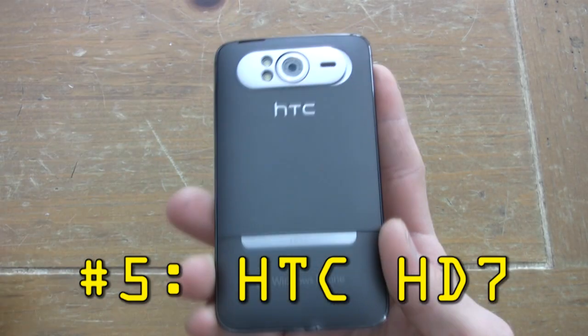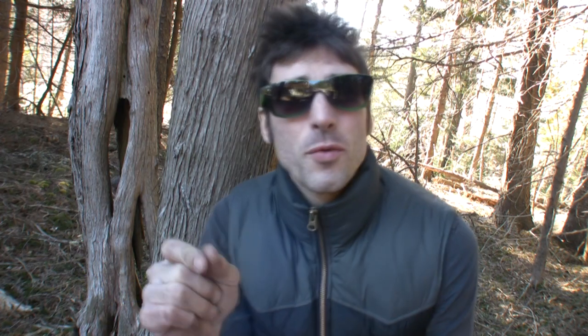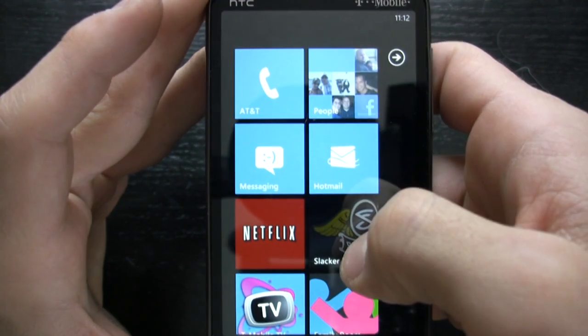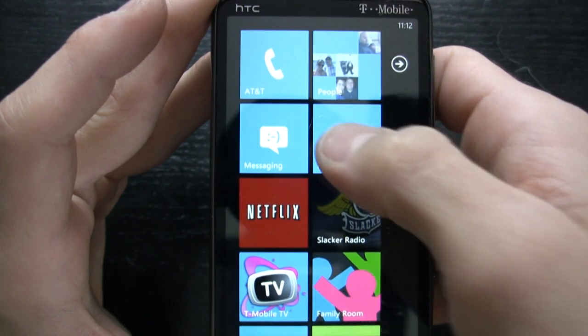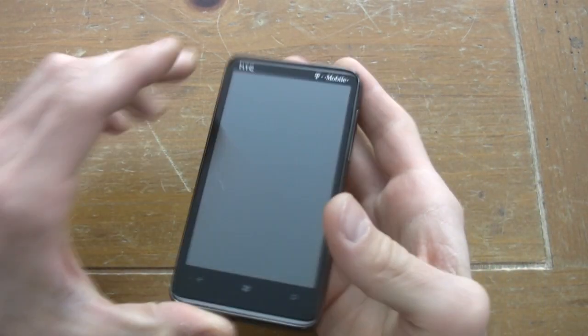Kicking things off at number five, we have the HTC HD7 for T-Mobile. This phone rocks a 4.3-inch capacitive touchscreen and the new Windows Phone 7 interface, which means hubs with people, pictures, music and videos, Xbox Live, Zune, and more. If you're a Microsoft fan, you'll want to check out the HTC HD7. It's also got a kickstand and 16 gigabytes of built-in memory.